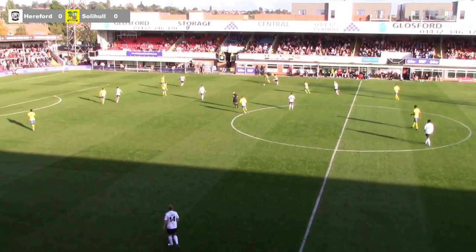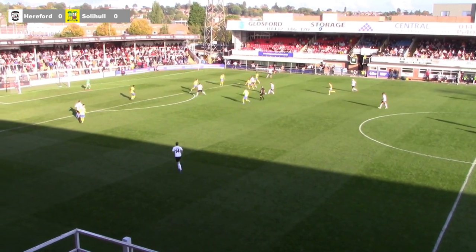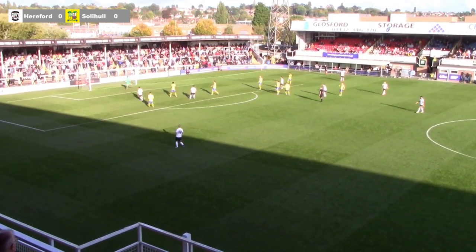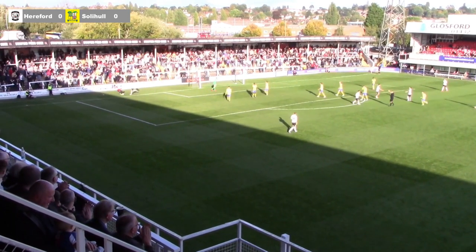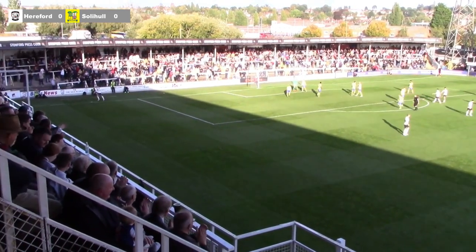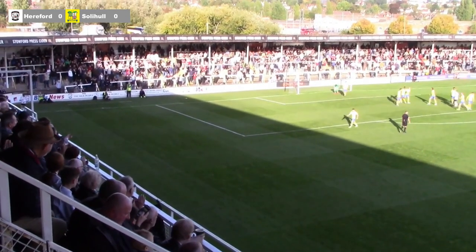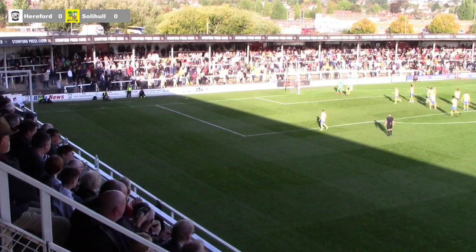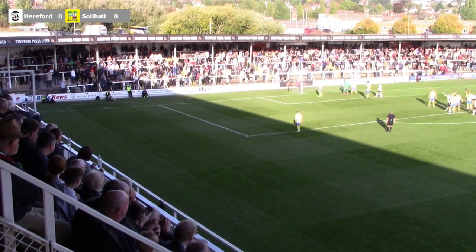Hodgkiss tries to bring this one forward towards Hulbert — Hulbert now back to Pinchard. Pinchard strikes on his left — oh, it's a great save from Ryan Booth! Just talking about how well Pinchard's been playing, and he was given the space to shoot, got his angle spot on. Ryan Booth with a top-drawer save with his right hand to tip it over the bar and out for a corner.